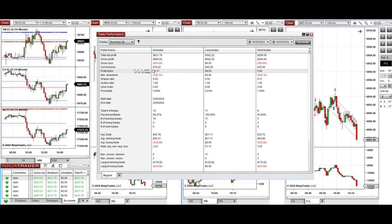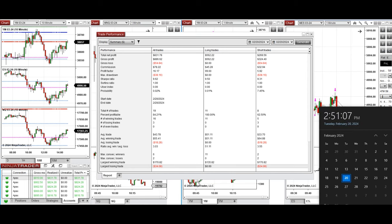The profit factor was about 16, coming from a 100% win rate on the long positions taken and about 62% win rate from the sell short positions. The average win-to-loss ratio was 3, the largest winning trade was $170, and the largest losing trade was $34.